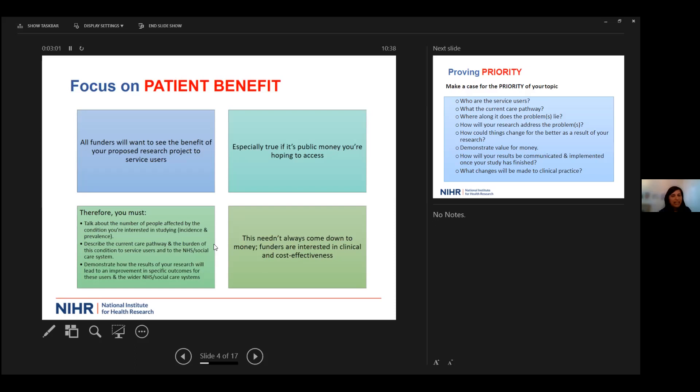It's especially true that if you are applying for public money, you really need to demonstrate value for money and that it will be of use to the NHS or social care. In your plain English summary, talk about the number of people affected by the condition, describe the current pathway and the burden of the condition to service users, and demonstrate how the results of your research will lead to an improvement in specific outcomes for those users.